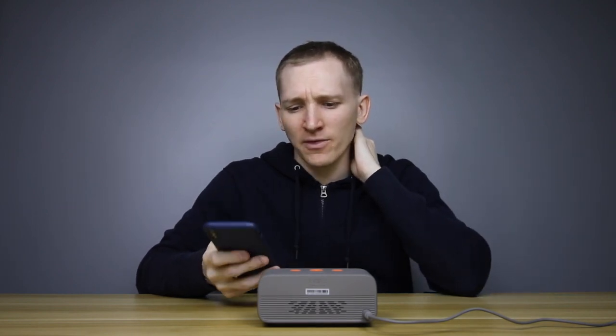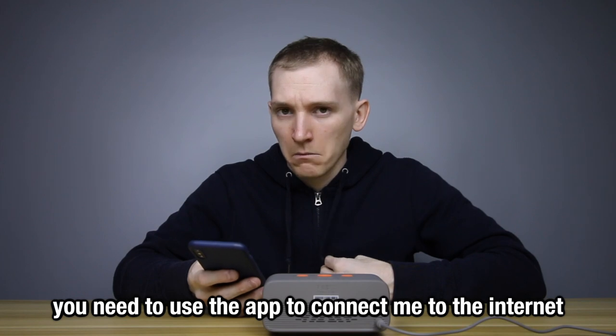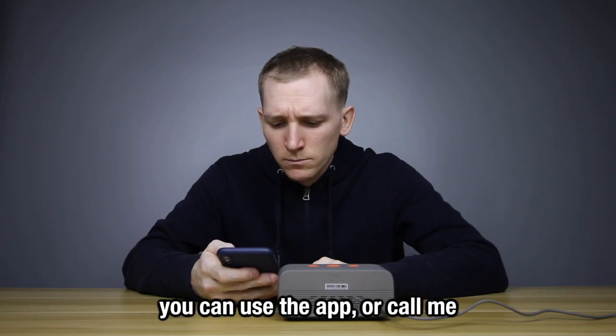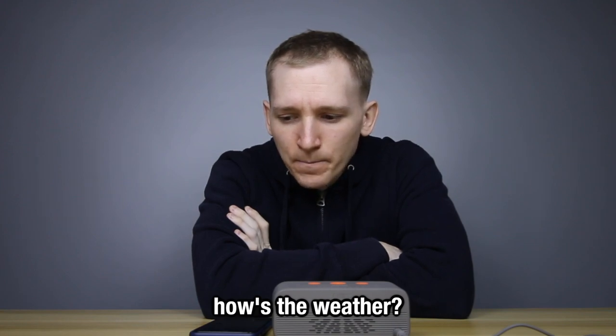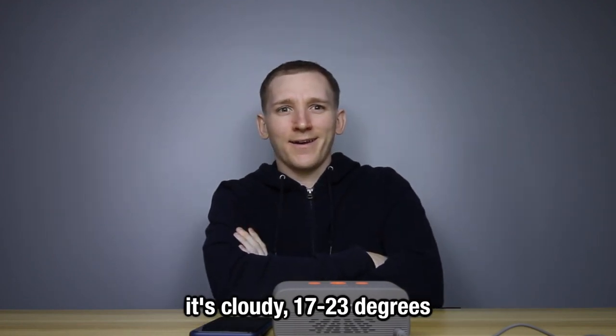Let's see if it's easy to set up. It would be a lot easier if this was in English, I've got to be honest. That's pretty cool. Alright, let's see what else this can do.